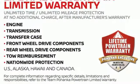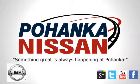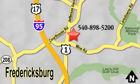Stop in for a test drive and make it yours today. Welcome to Pohanka Nissan in Fredericksburg. Something great is always happening at Pohanka, located on Route 1 in Fredericksburg, Virginia.